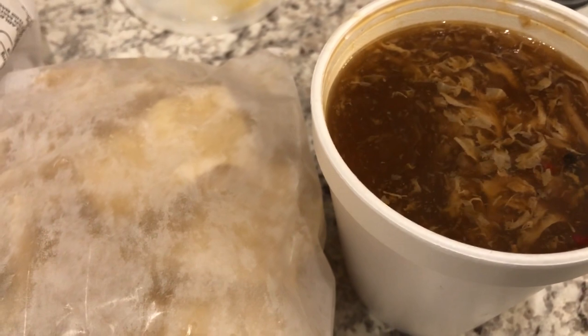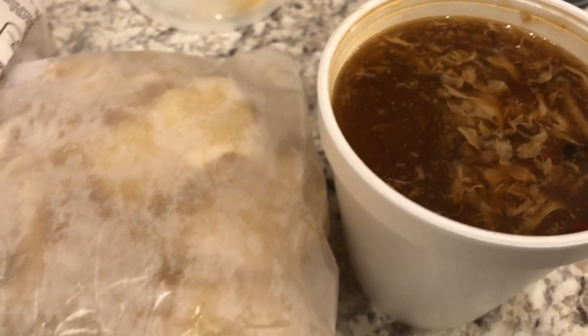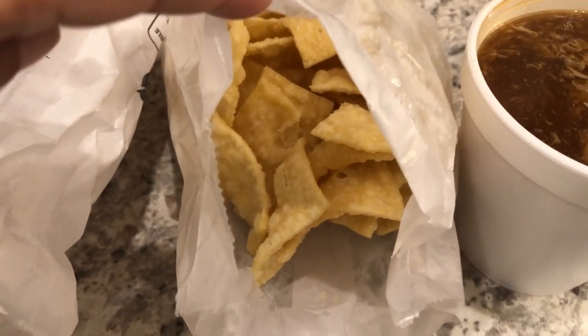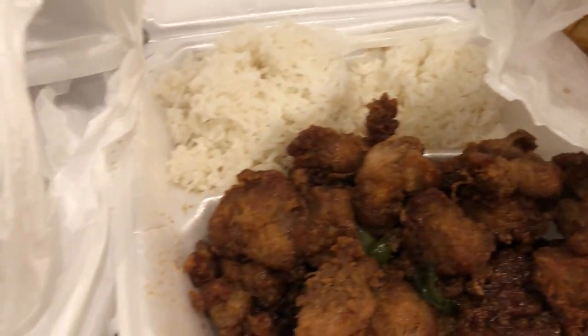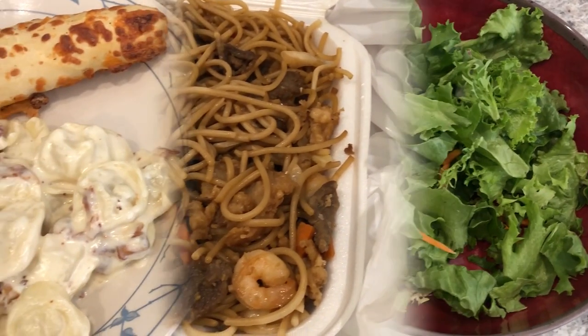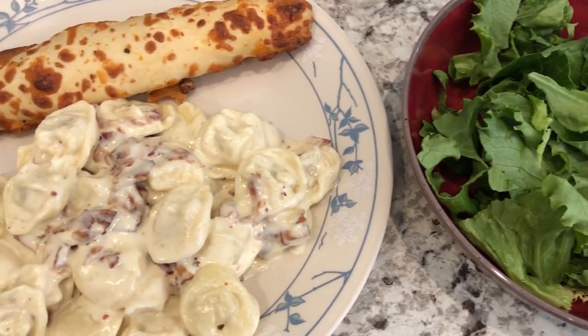I also got some pork fried wontons and hot and sour soup — Howard and I are going to split that — and I got the crispy noodles to go with the hot and sour soup. So this is what we are having for dinner tonight and we'll see you guys next time.